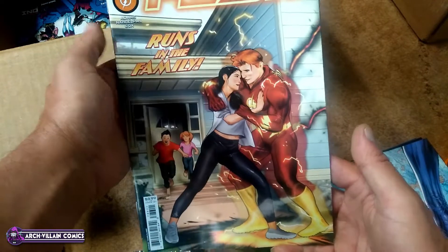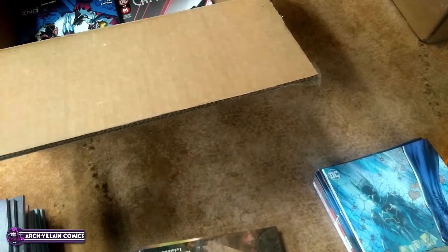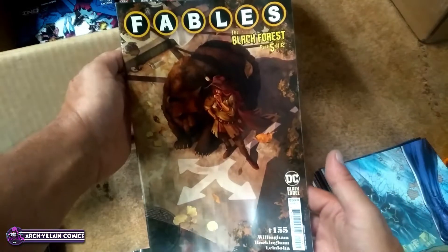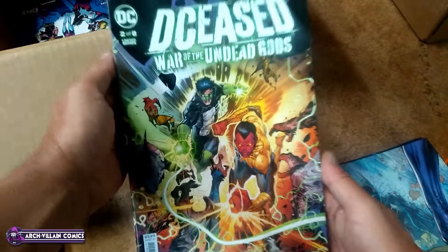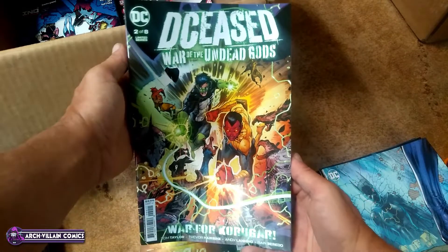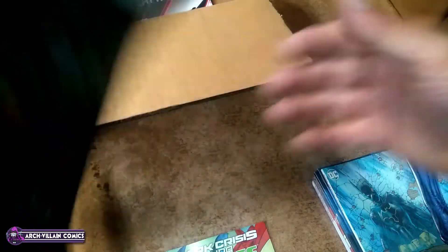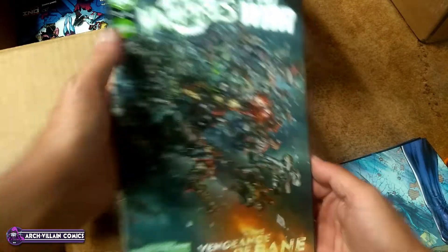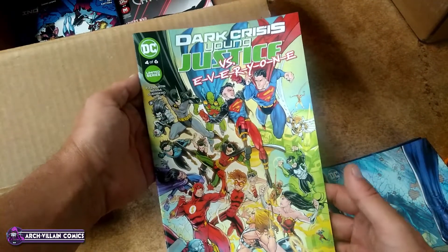And here's the regular floppy Flash 786. Fables number 155. Deceased: War of the Undead Gods, number 2 of 8. DC vs. Vampires: All Out War, number 3 of 6. Dark Crisis: Young Justice, number 4 of 6.